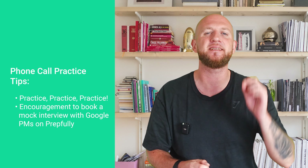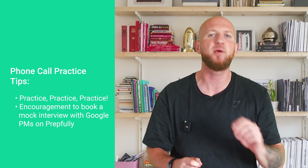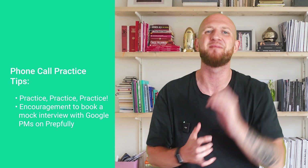This round is basically a single point of failure in your process, so we recommend booking a phone screen style mock interview with a Google PM on Prepfully. We have several PMs and L6/L7 level PMs from Google on the platform, so you'll get advice from the soundest possible source.